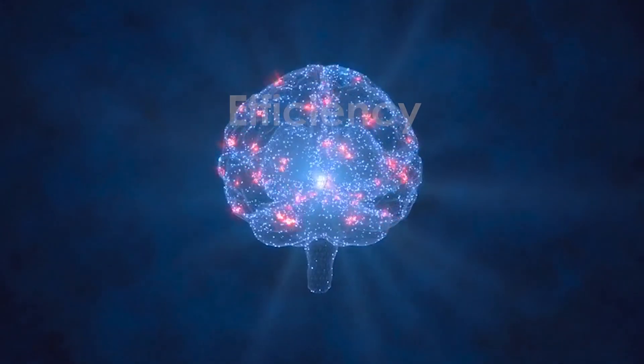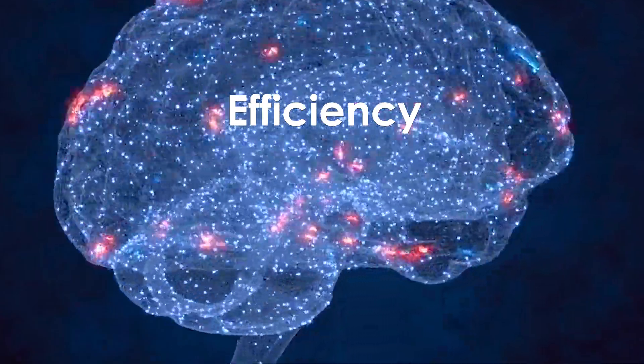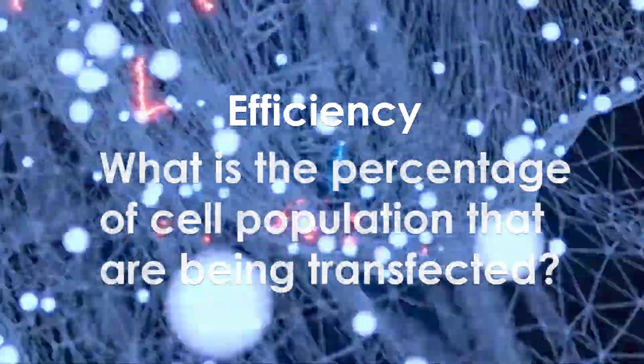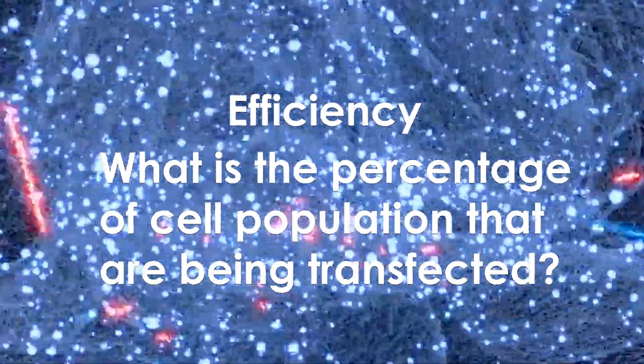To understand the effectiveness of each method I tested, I had two criteria. The first one was efficiency — by which I mean, in the cell population that I am transfecting, what is the percentage of cells that are getting transfected and taking up those transgenes.